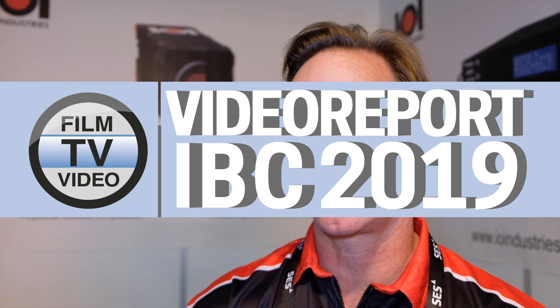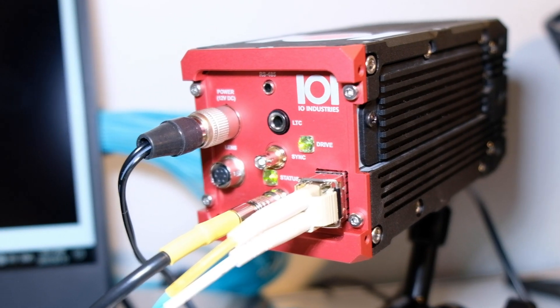We're really happy to have IBC Show 2019 as the launch for our new Volumetric camera. The product is shown right here, and we call it VoluCam.